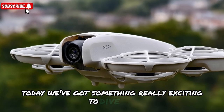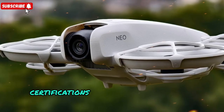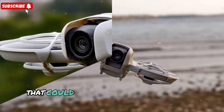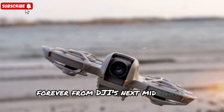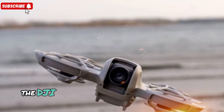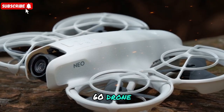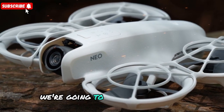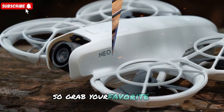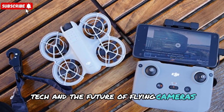Today we've got something really exciting to dive into. The world of drones is heating up with new leaks, certifications, and some jaw-dropping innovations that could change how we think about aerial filming forever. From DJI's next mid-range sleeper hit, the DJI Neo 2, to the groundbreaking anti-gravity A1 360 drone, and even fresh sightings of the upcoming DJI Mini 5 Pro, we're going to break it all down. So grab your favorite drink, settle in, and let's talk drones, tech, and the future of flying cameras.